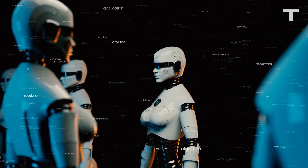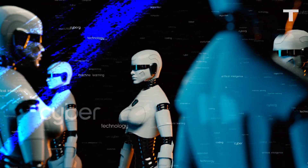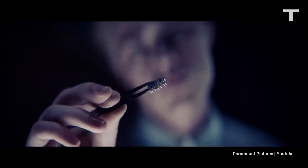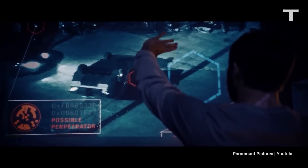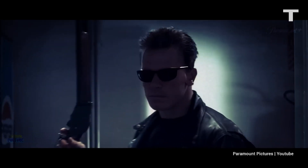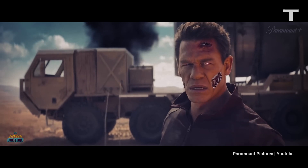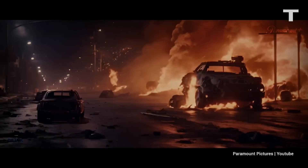With advancements in robotics and artificial general intelligence moving ahead at lightning speed, marrying the two together is the inevitable next step. Which begs the question: besides time traveling to save humanity, do we really need robots wrapped in living skin? The answer may be irrelevant because it's clearly coming either way.